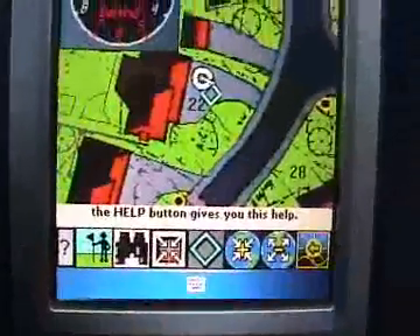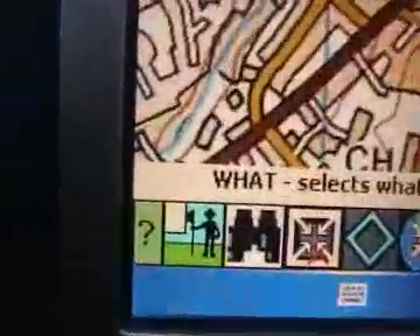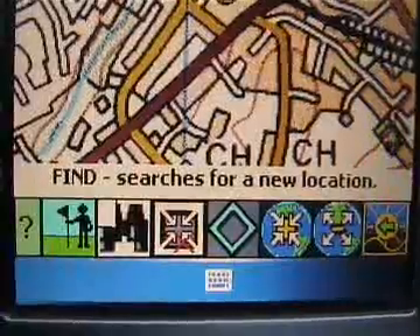The help button gives us help. You can interrupt the spoken help just by tapping the screen. The 'what' button selects what you want to search for. The 'find' button searches for the nearest place or the next nearest place.